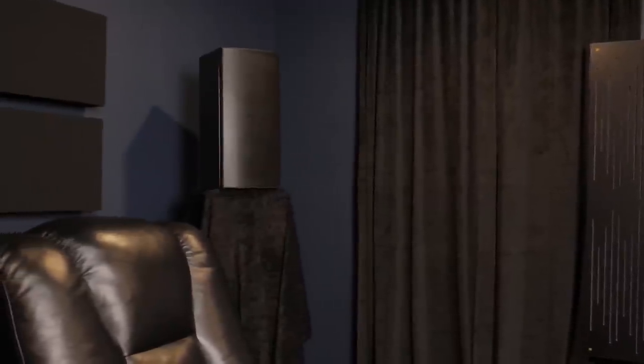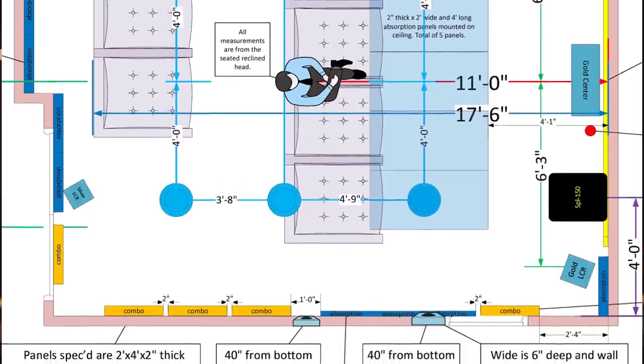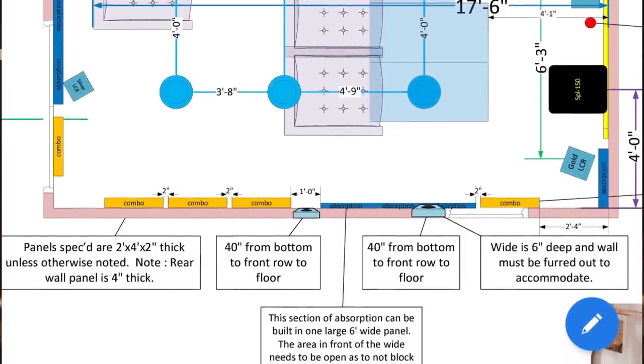The rear surrounds are also Triad Silver LCRs, but in-room rather than in-wall like the sides. Originally the speakers were positioned about 12 inches lower, but they couldn't be heard well from the seating position. Based on acoustic designer Steve Smith's floor plan recommendation, they were raised. The Klipsch 600M speakers that were there previously were replaced with these Silver LCRs.